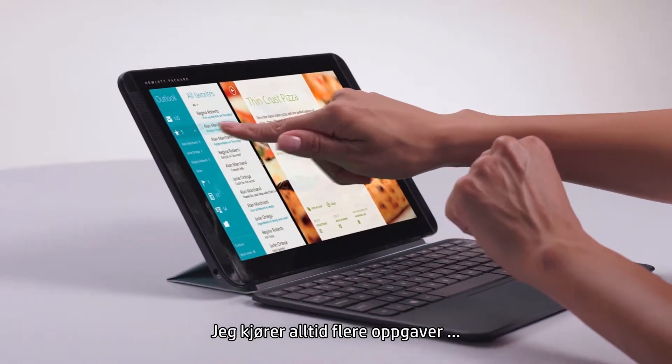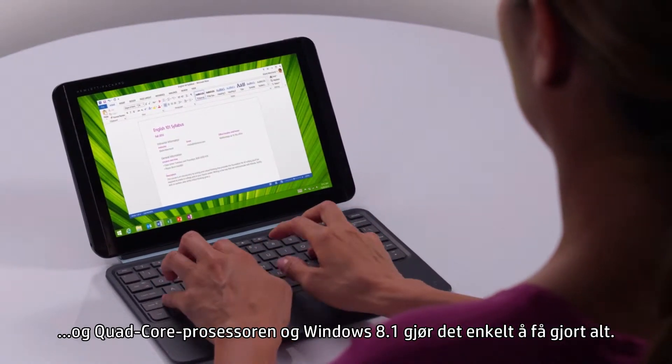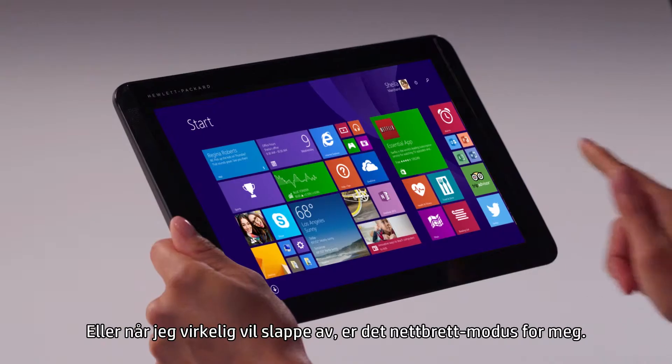I'm always multitasking, and the quad-core processor in Windows 8.1 makes it easy to get everything done. With two adjustable modes, I've always got the perfect view. Or if I really want to relax, it's tablet mode for me.